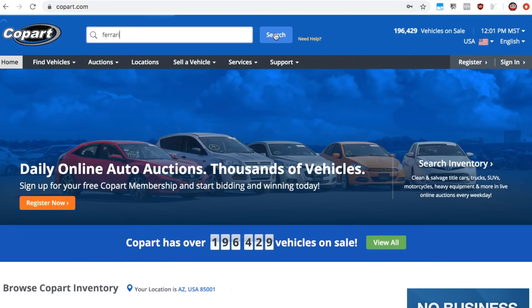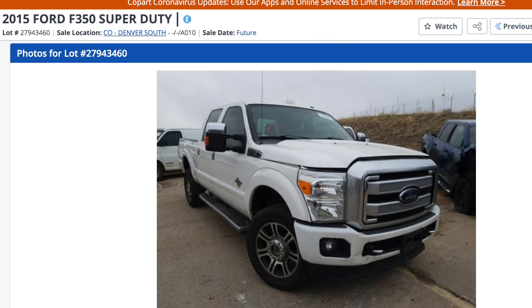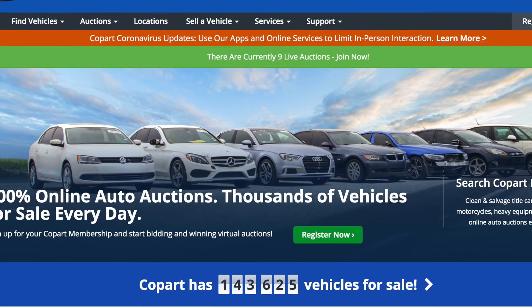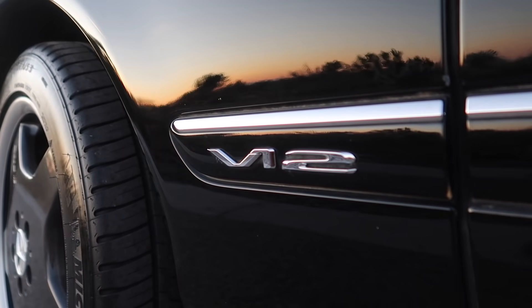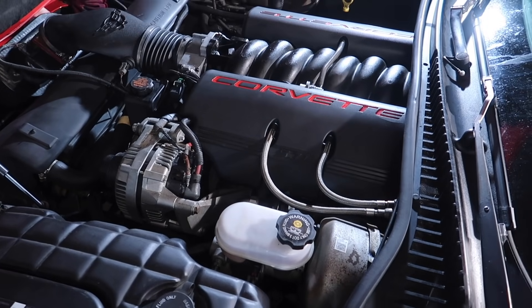You guys have heard us say it time and time again — Copart is our favorite place to pick up new project vehicles. They have everything from cars, trucks, ATVs, motorcycles, boats, and RVs. They have thousands of different vehicles ending every single day at auction, so there is something for everyone, and most likely they have a location in your home state. We've been able to pick up insane deals at Copart — everything from our $1,500 V12 Mercedes, to our cheap Porsche 944, to the six-speed manual C300. The list goes on.